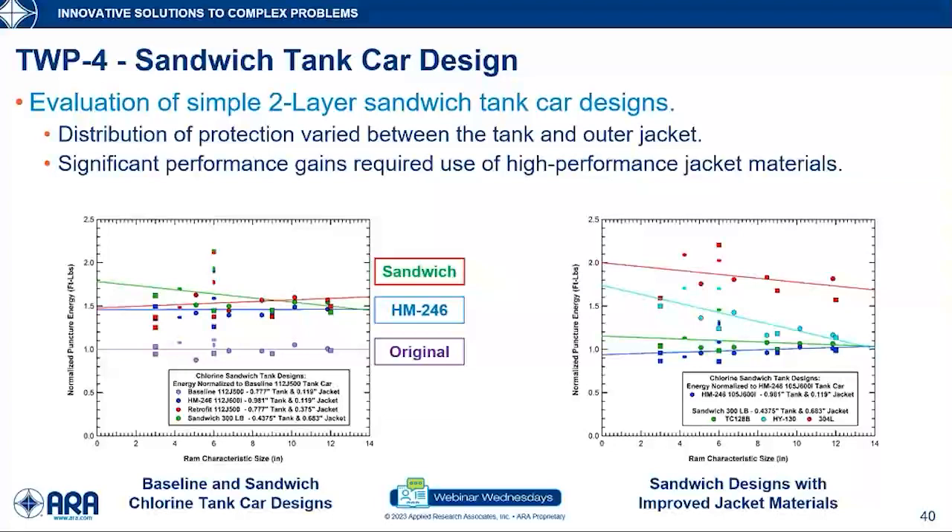For chlorine, looking at the HM-246 chlorine tank car as reference and moving to a thinner inner tank with material redistributed to the outer portion — with a TC-128 jacket — gives similar marginal improvement. But if we go to a high strength HY-130 steel (130 KSI) jacket, it performs really well for smaller impactors and still outperforms for large impactors. With a stainless steel outer jacket at higher thickness, we can get quite a bit of improvement. This shows that by using an optimized sandwich design with higher performance materials, there is real potential for significant performance gains.